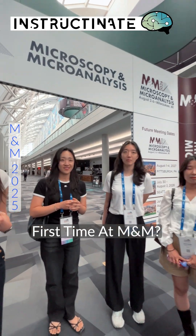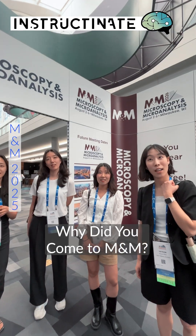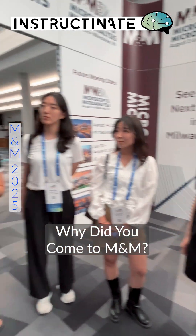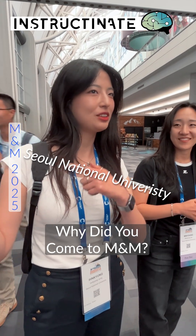Is this your first time here at M&M? Yes. So is there anything specific that you're interested in seeing when you're here? I'm really interested in seeing all the new tech that's available inside the centers.